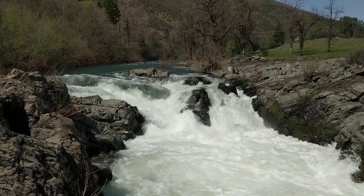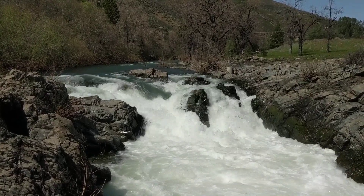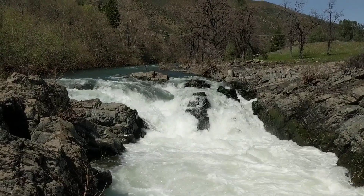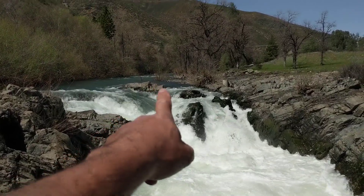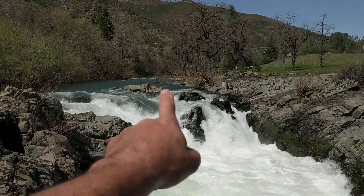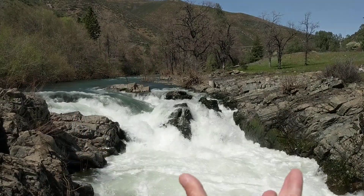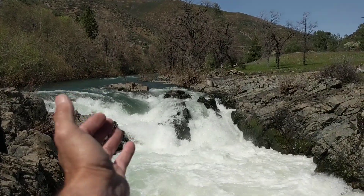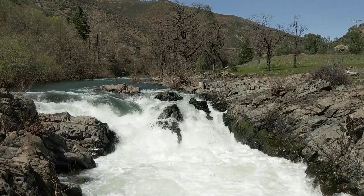It doesn't look runnable, especially with the boat I currently have. I brought my All-Star, and I'm looking at this seam pocket right here. Right where that water's splashing up under there is a cut-out hole that will wedge your whole boat and your body in if you get sucked in underneath there.